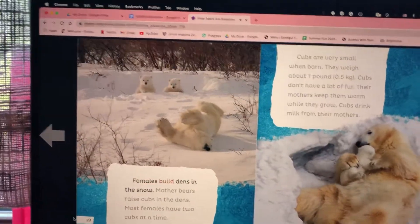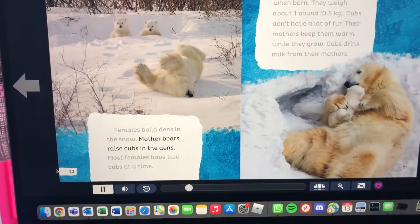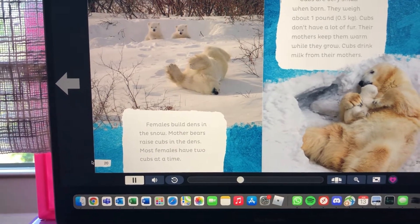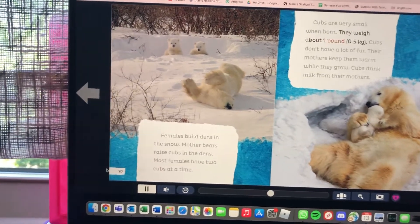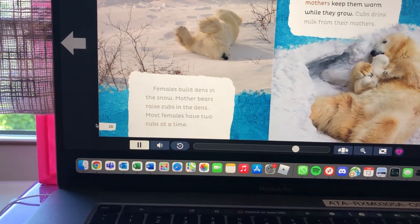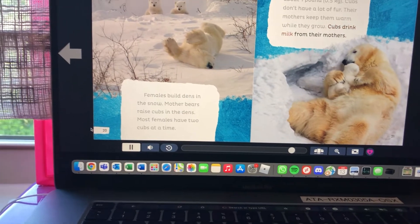Females build dens in the snow and raise cubs in them. Most females have two cubs at a time. Cubs are very small when born, weighing about one pound, or 0.5 kilograms. Cubs don't have a lot of fur, so their mothers keep them warm while they grow. Cubs drink milk from their mothers.